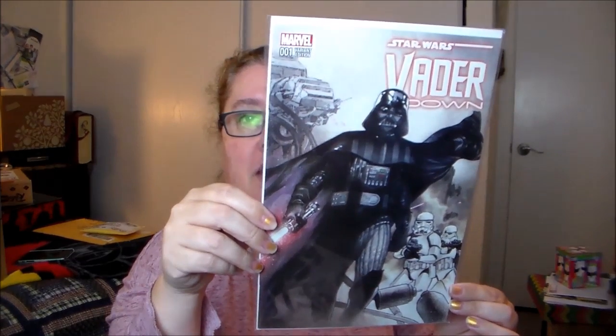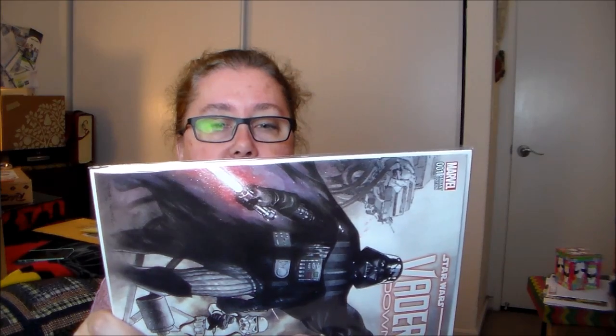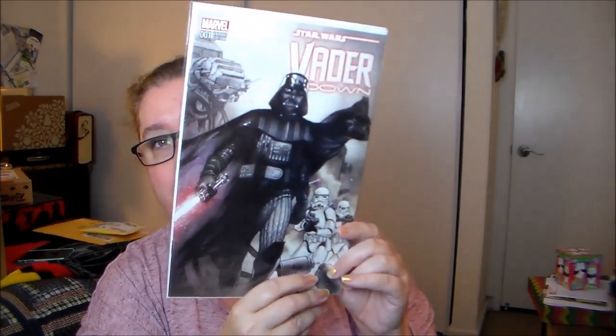The next thing feels like a comic. We have a certificate of authenticity — it's the comic Vader Down, a variant edition. The certificate authenticates this copy of Star Wars: Vader Down number one, a Dynamic Forces exclusive cover, and it's one of a specially limited series of 15,000 copies. Star Wars is definitely one of my fandoms so this is right up my alley. Now I'm conflicted because I want to read it but I don't want to crack the seal.